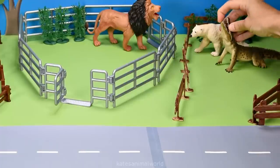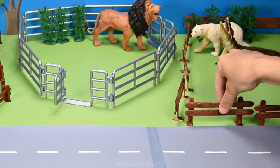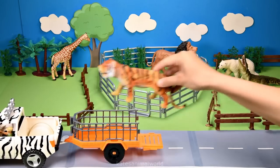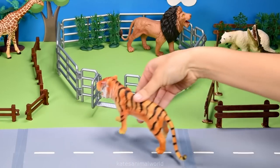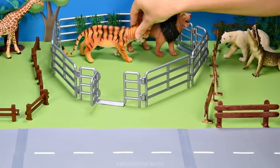Look at those teeth. Don't forget to close the gate. Who have we got here? It's a tiger. The tiger is also part of the cat family, so let's pop them in here with the lion.